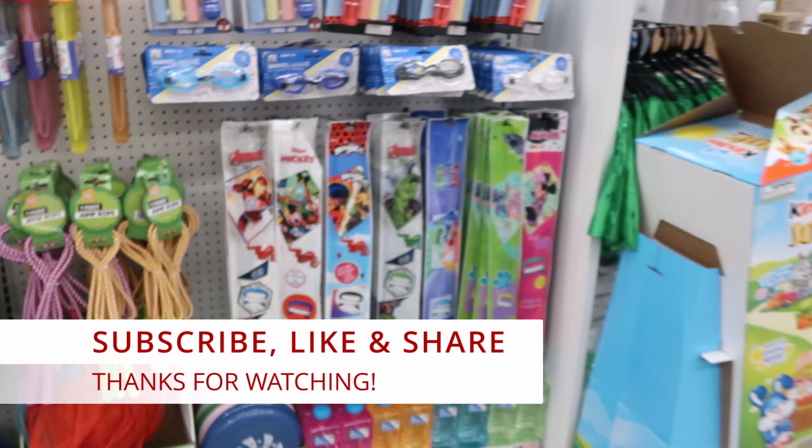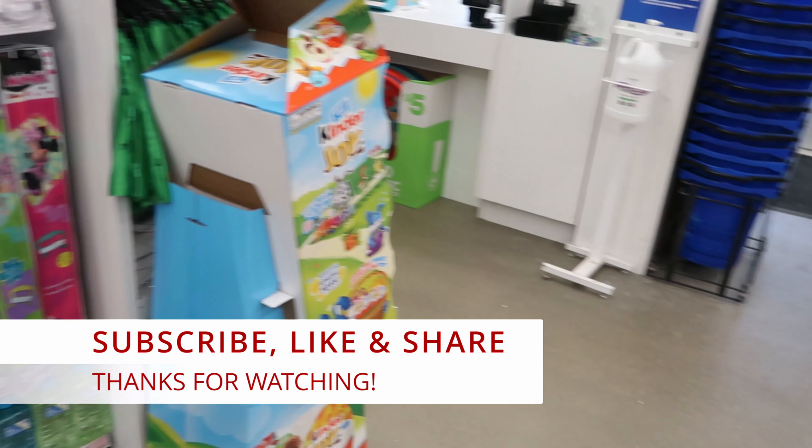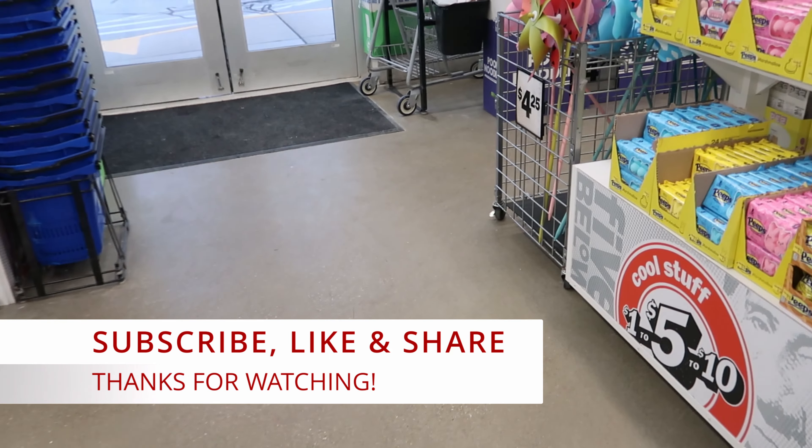Well guys, that's gonna do it for me here today in Five Below. Don't forget to like, comment, and subscribe, share this video with your friends and family, and I will see you guys in the next video. Okay, bye!